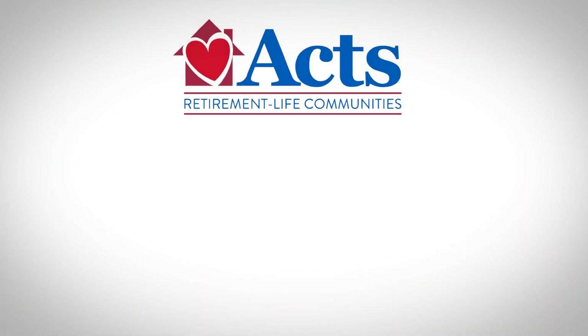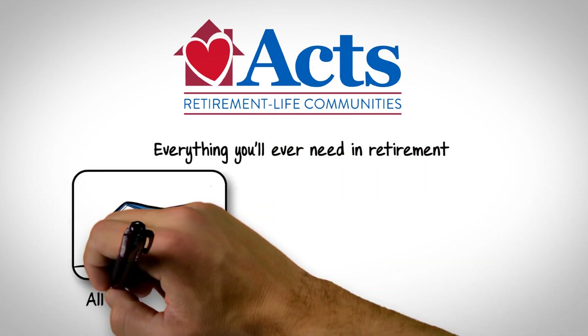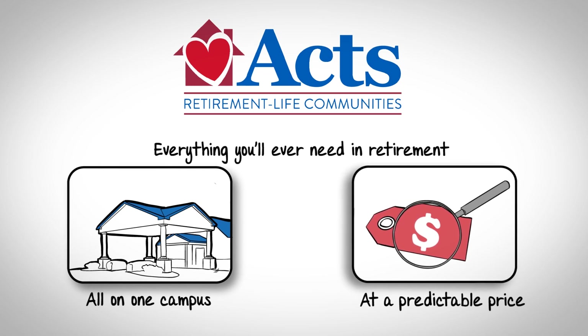AXE Retirement Life Communities can help. We'll provide everything you'll ever need in retirement, all on one campus and at a predictable price. No surprises, no worries.